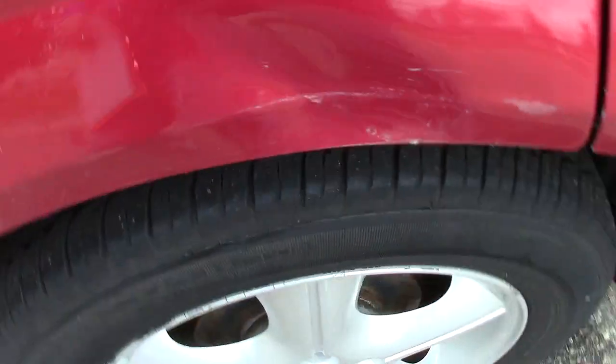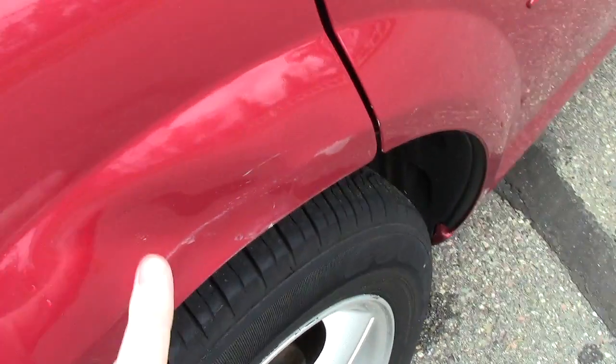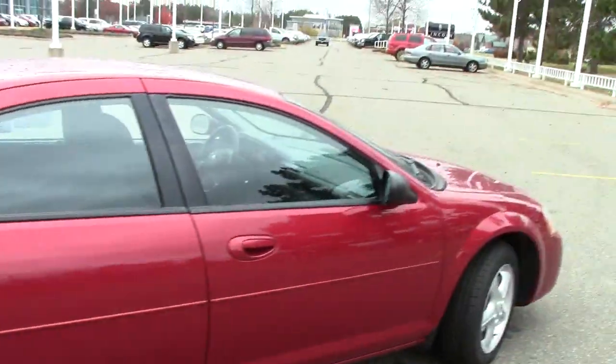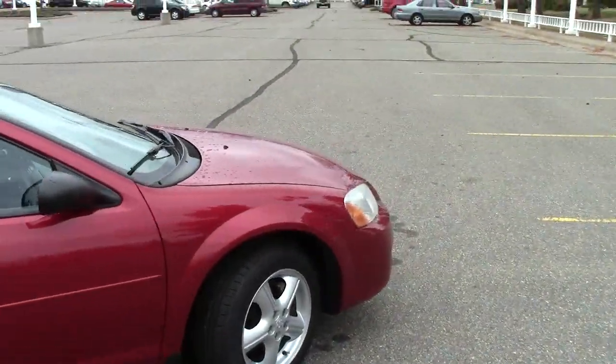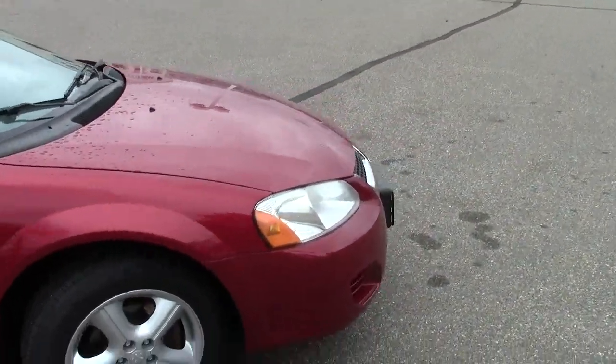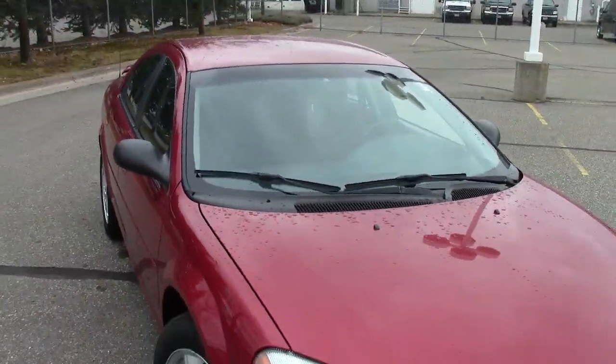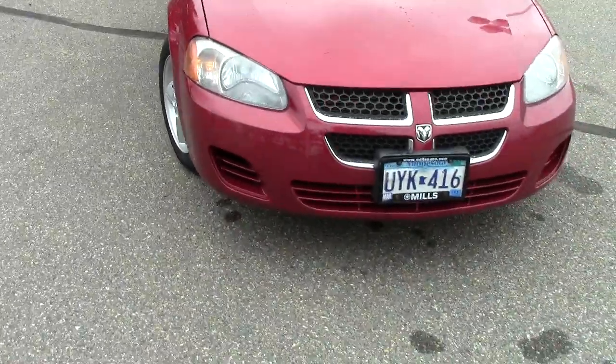I just noticed — not sure if the video will pick it up — but there's a little bit of a dent right here, not too bad, hardly even noticeable. But I did notice it and wanted to be a hundred percent honest with you. Does have these cool aluminum wheels on it as well, great shape to these.